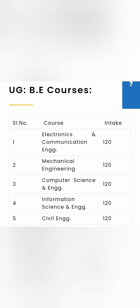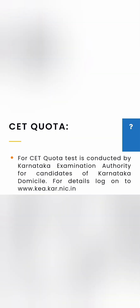Regarding the seat matrix, there are five BE engineering courses. Electronics and Communication Engineering has 120 seats, Computer Science Engineering has 120 seats, and Information Science has 120 seats — totaling 360 seats across these branches. Mechanical Engineering and Civil Engineering are also available.